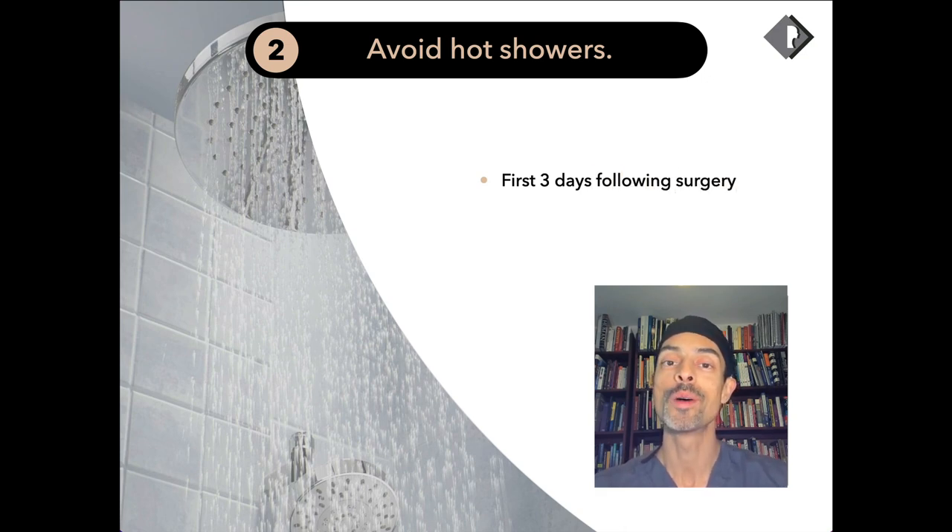Hot showers — it's important to avoid them immediately after surgery. We recommend avoiding them for three days for two reasons. Firstly, heat soon after surgery can increase swelling, which ultimately can increase your recovery time. Secondly, it can also harbour infection. There are waterborne infections that can give you rare but quite serious infections after surgery. In my practice, I have seven filtration systems that filter all the water that comes in, and we test the water for microorganisms in addition to that.